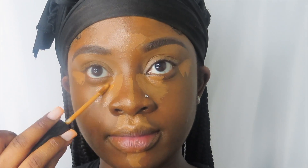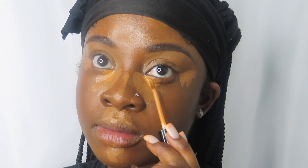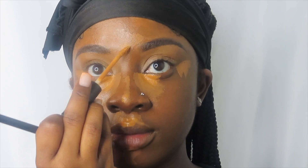Everywhere you highlight is where the sun will pretty much emphasize that part of your face. I'm taking a lighter concealer to make it a little brighter underneath my eyes, because I do have dark under-eyes and I love a good, seamless light under-eye.